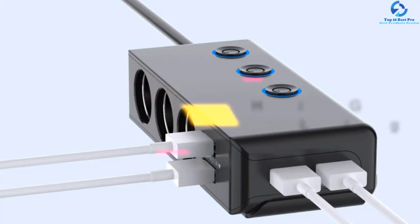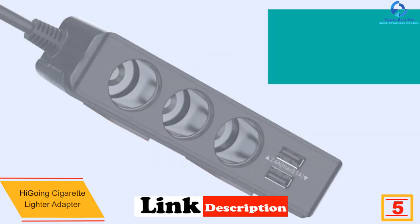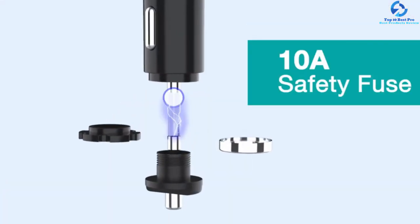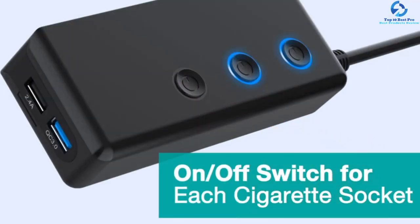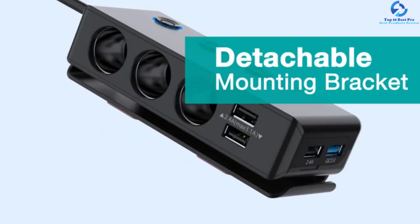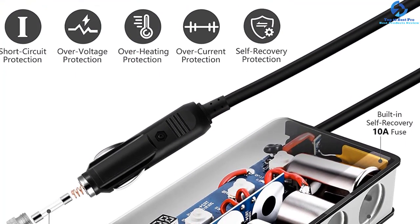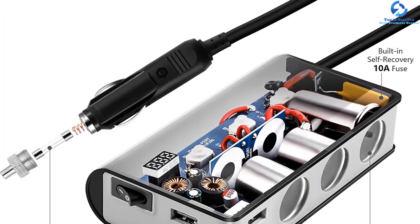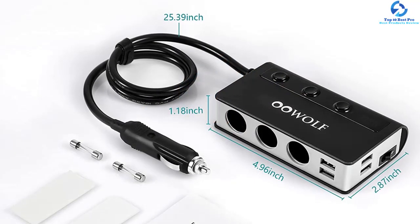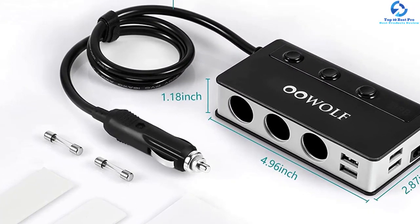At number five, we have the High Going cigarette lighter adapter. It includes three sockets and four USB ports, one being a QC 3.0 18W charging port, with built-in smart IC technology for optimal charging speeds. It features individual socket switches as well as a main switch to avoid regular plugging in and out, saving energy. A built-in 10A safe replaceable fuse provides device protection, and the package includes two extra fuses. An LED display lets you monitor your car battery's voltage.